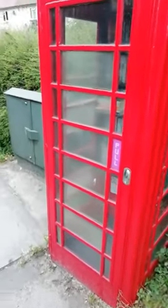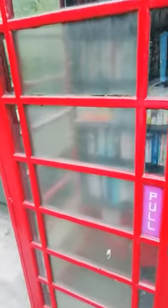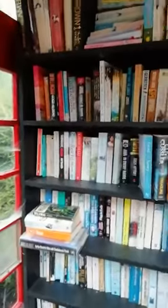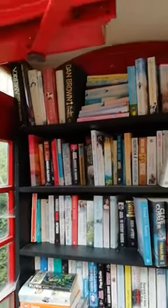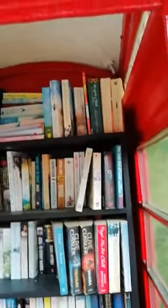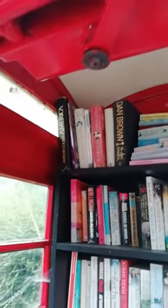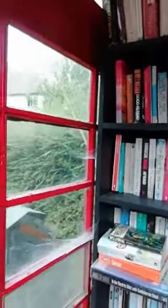There you go, this is the old style phone box, but look, it's been put to a good use. It's all a library, see, with all them wonderful books.